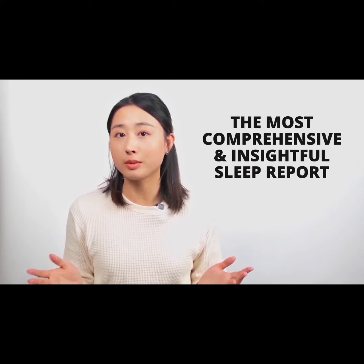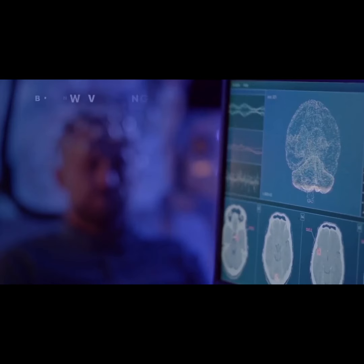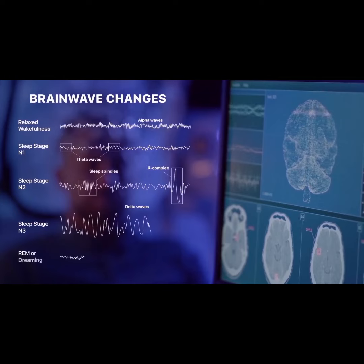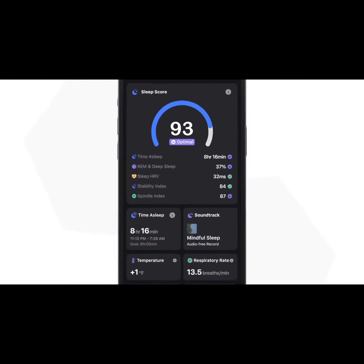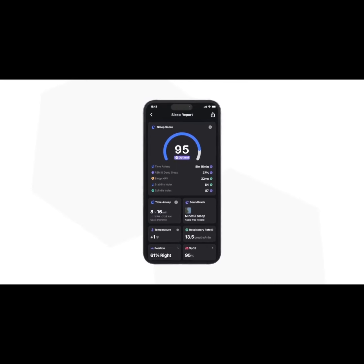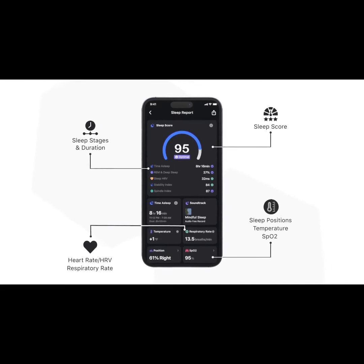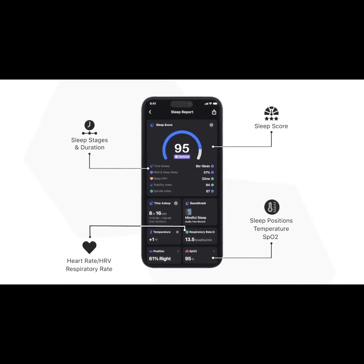Meet the most insightful sleep report. When it comes to sleep research, it's clear that the most crucial changes take place in your brain. Full-Time evaluates comprehensive sleep health with an advanced score out of 100, delving into crucial metrics such as sleep duration, REM, and deep sleep, heart rate, HRV, sleep positions, respiratory rate, and even temperature and oxygen.